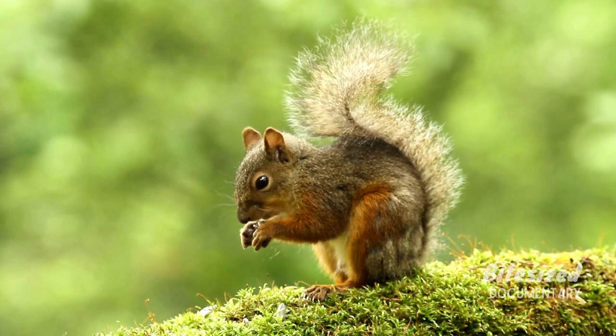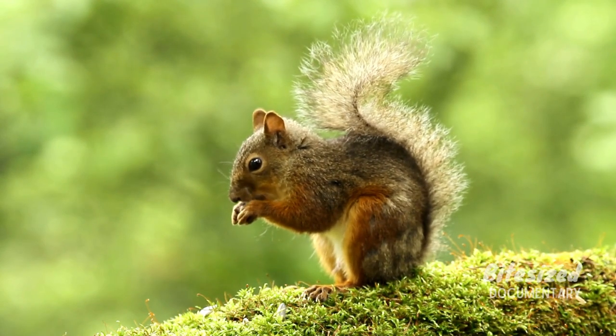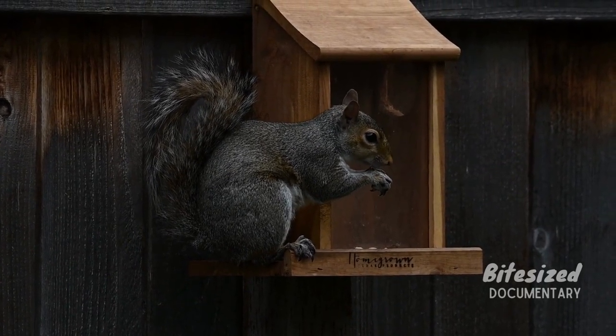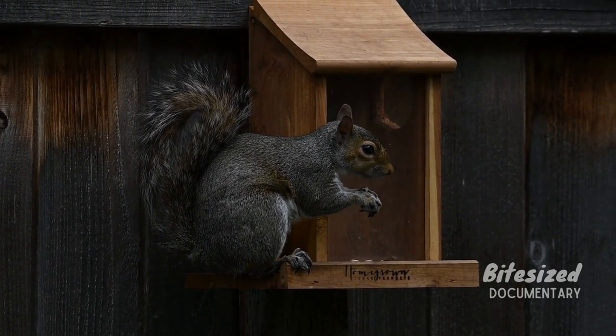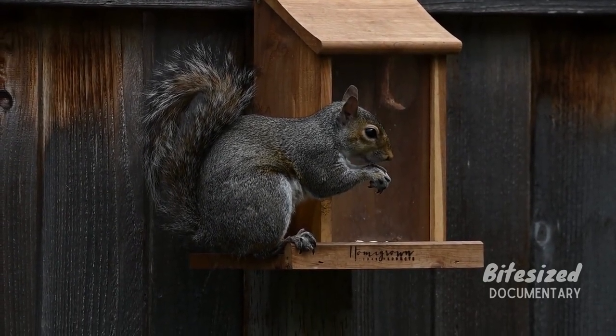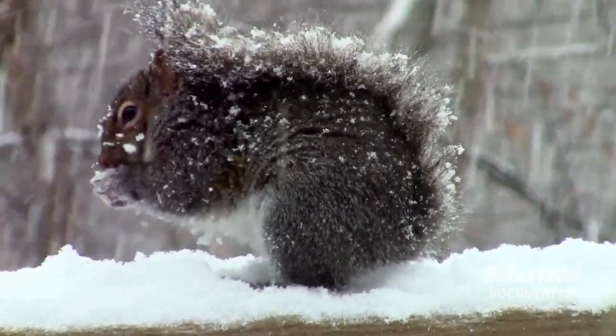If you live near the woods, or maybe just a tree, then you live near squirrels. When many people see the typical backyard squirrel, they likely just see a common rodent that digs up their yards and eats nuts. But squirrels are actually an extremely diverse family of animals. Here is the story of the squirrel in a nutshell.